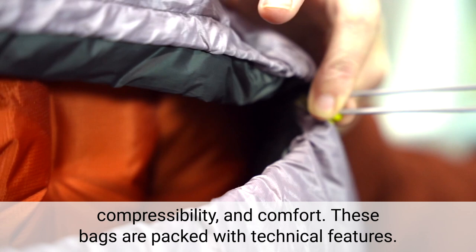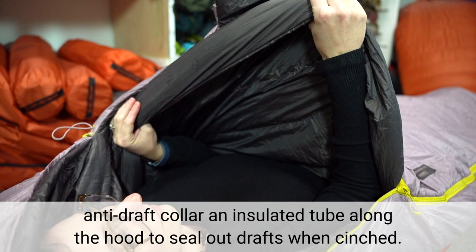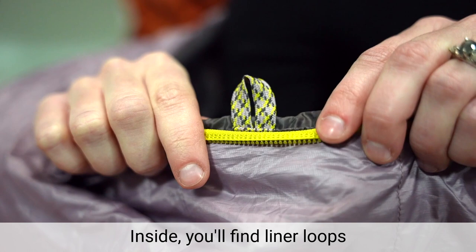These bags are packed with technical features. The contoured hood follows the shape of your head while the low-profile cord lock lets you cinch the hood for a custom fit. Stay warm in any sleeping position with the interior anti-draft collar and insulated tube along the hood to seal out drafts when cinched.